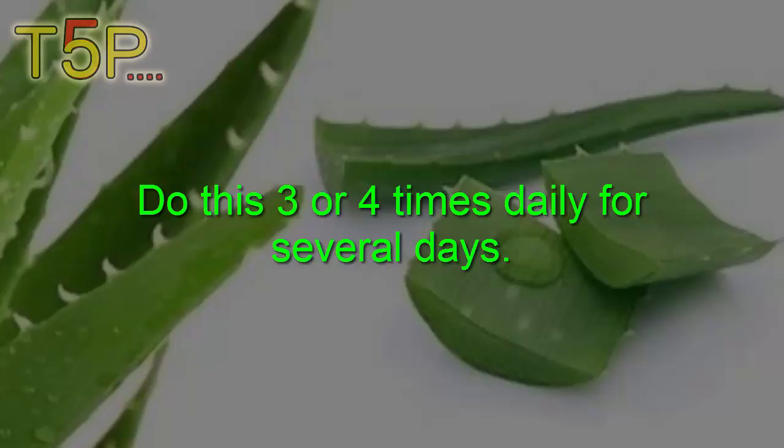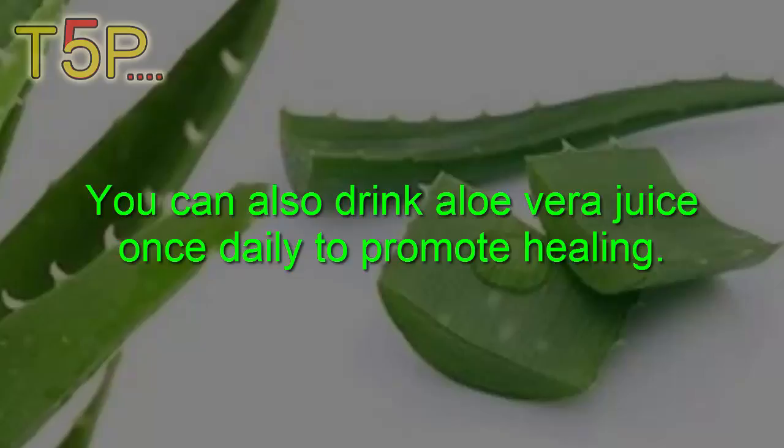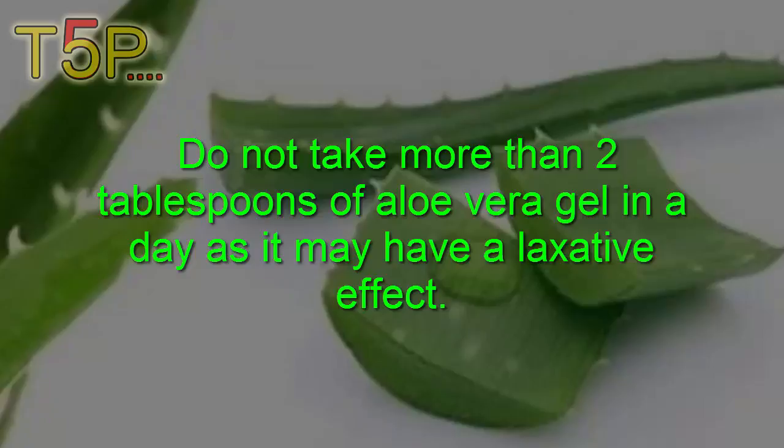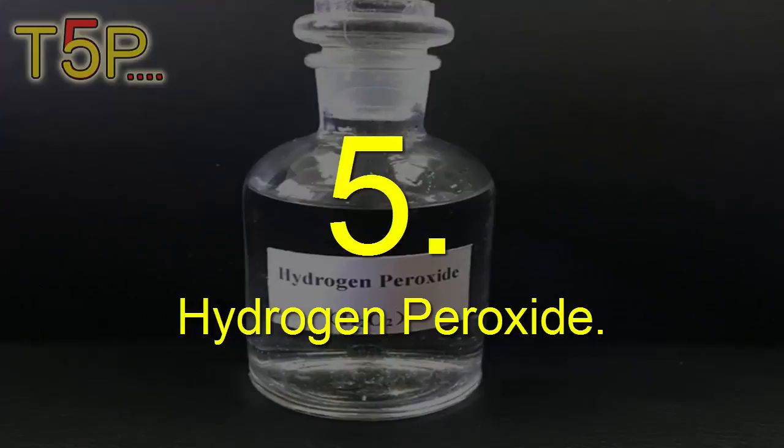You can also drink aloe vera juice once daily to promote healing. To prepare the juice, blend two tablespoons of fresh aloe vera gel along with one cup of orange or any other citrus juice. Do not take more than two tablespoons of aloe vera gel in a day, as it can cause a laxative effect.